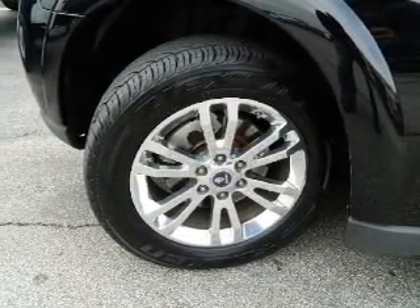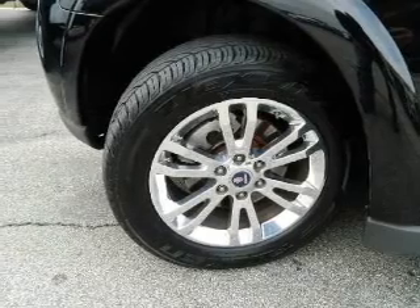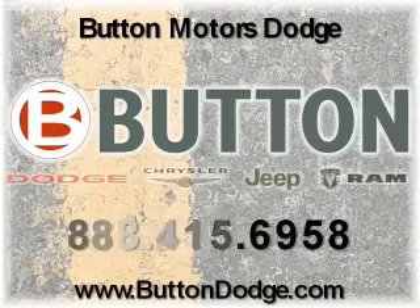Our website offers more information on all of our vehicles. Call us today to start test driving. 2-1-2-3-4.